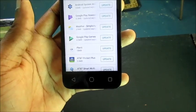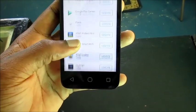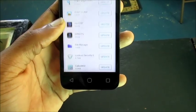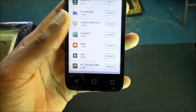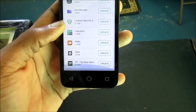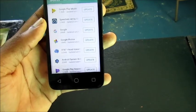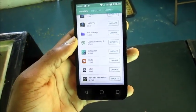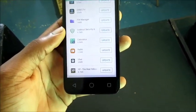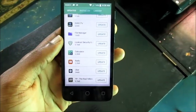For example: Google Play Newsstand, Weather, AT&T Protect Plus, DirecTV, Lookout Security, Uber — there are apps that I'm not using. If I'm not using them, why update them and take up more space on my phone?